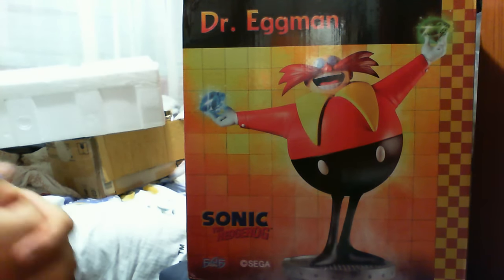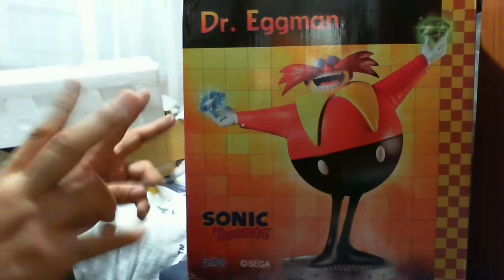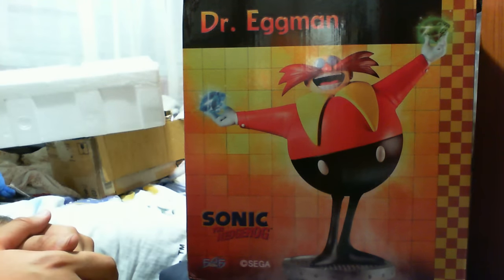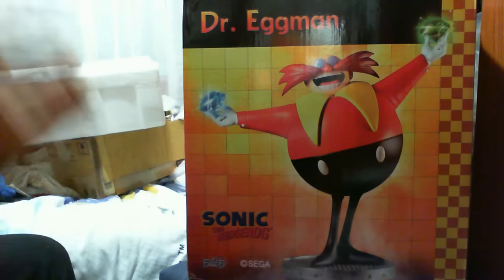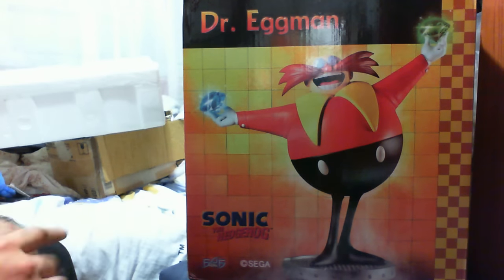Fun fact: back in the day he was actually meant to be called Dr. Eggman, and they had to repurpose his name for the American viewers and called him Dr. Robotnik. But anyway, that's besides the point — this is from none other than First 4 Figures.